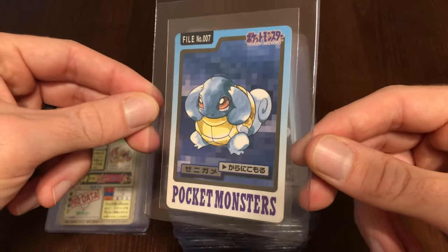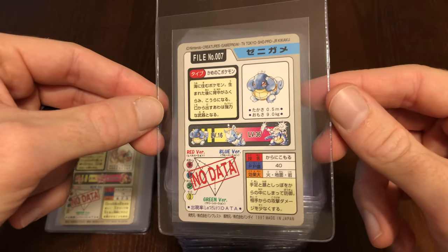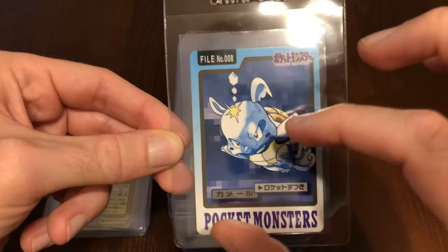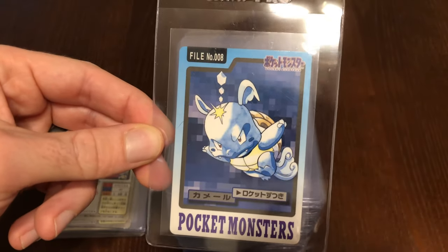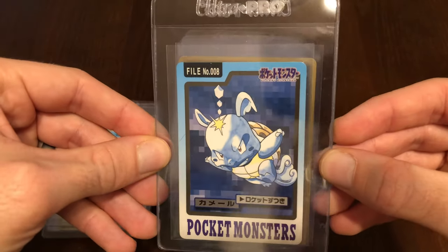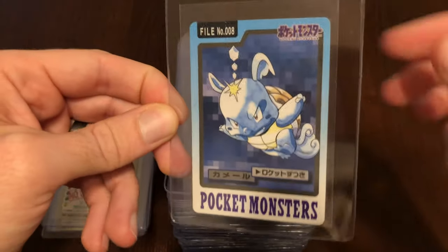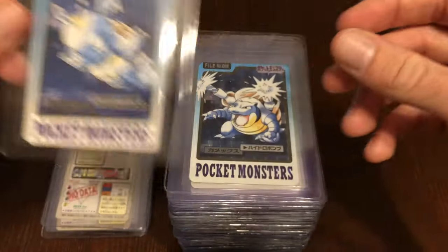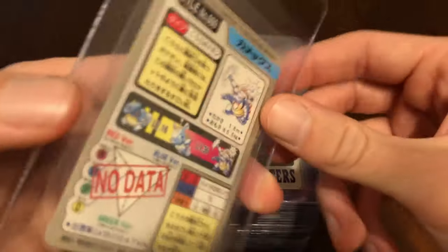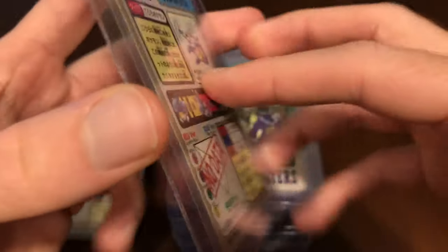We have the Squirtle. Really awesome cards. They are a little thinner than normal cards — I have another card off to the side so you can see the size comparison. They're slightly smaller and slightly thinner. Especially the holo cards — they are really thin because they are, in fact, stickers. They just have a normal backing, but the front of the card is not as much.